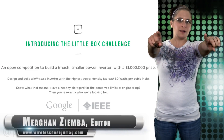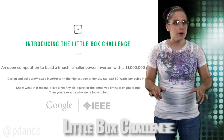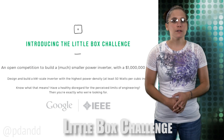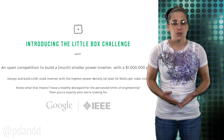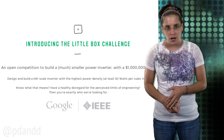Want to win one million dollars? All you need is a little box. You have to find an innovative way to shrink power inverters to something less than the size of a small laptop. Inverters take direct current from devices such as solar panels and batteries and turn it into alternating current for use in homes, businesses, and cars.